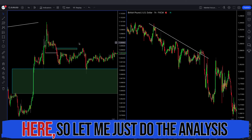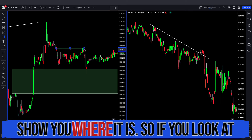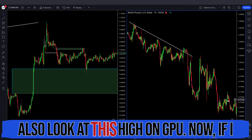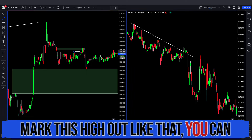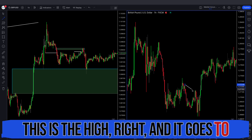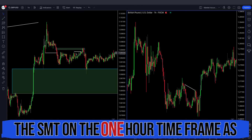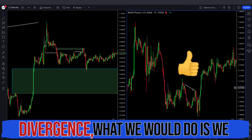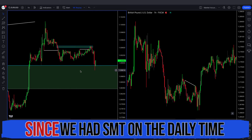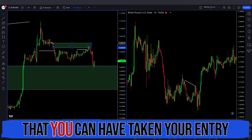We also have another SMT on the one hour time frame. If you look closely, this high on EU — and also look at this high on GU — if I mark this high out, you can see it was not taken out on GU. So this was an SMT on the one hour time frame as well. To confirm that SMT divergence, we would drop down to the 5 minute time frame. Since we had SMT on the daily time frame, we can take our entry directly from this level. You can also see we had this order block here for entry.